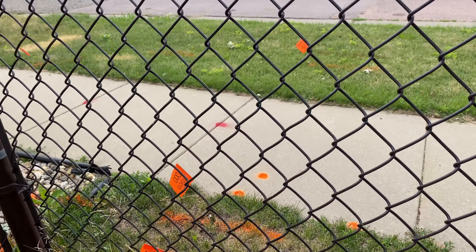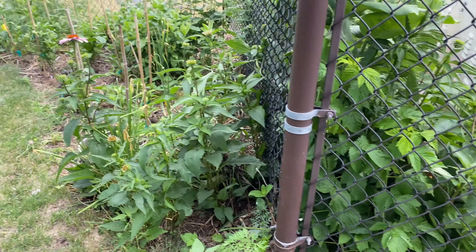The cable company is going to be doing some digging. Yes, I'm terrified. Keeping an eye on things when they get here.